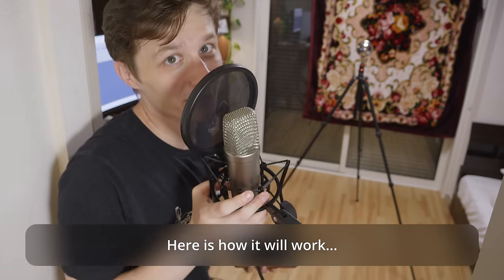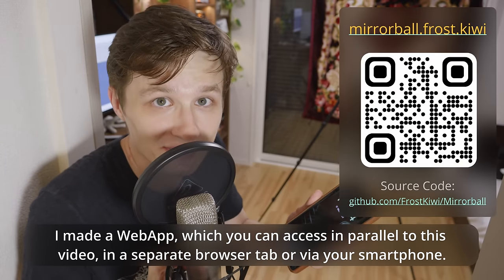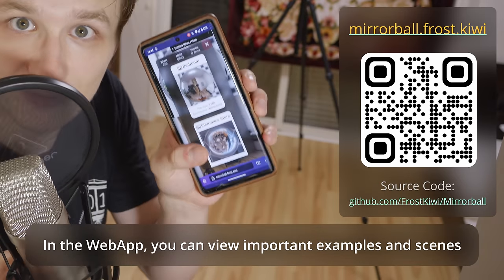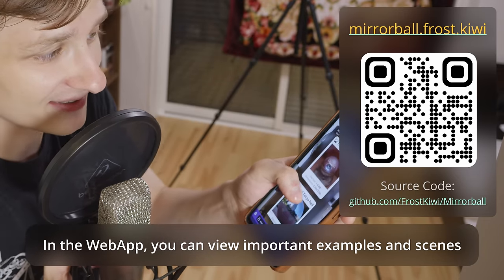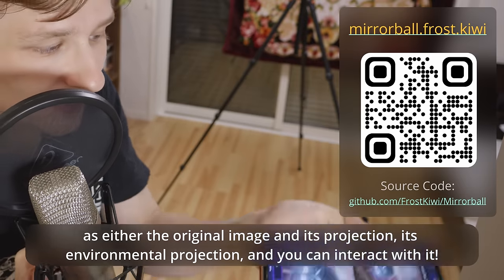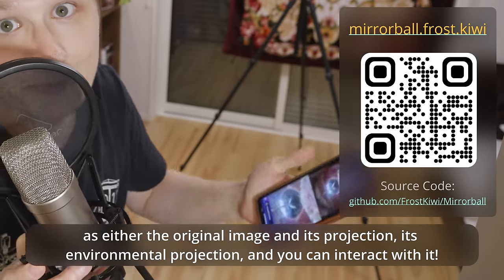Here is how it will work. I made a web app which you can access in parallel to this video in a separate browser tab or via your smartphone. In the web app, you can view important examples and scenes as either the original image and its projection — its environmental projection — and you can interact with it.